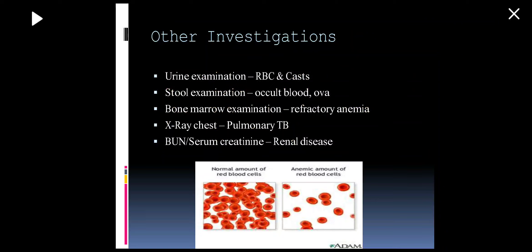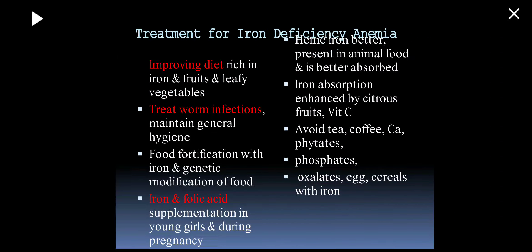Other investigations include urine and stool examination: urine for RBCs and casts if UTI or hematuria is suspected; stool examination for ova, cysts, parasites, and occult blood. Bone marrow examination is indicated in aplastic anemia or refractory anemia where the patient is not responding to iron therapy and hemoglobin electrophoresis is normal. X-ray chest can rule out anemia of chronic diseases like pulmonary tuberculosis. Blood urea and serum creatinine are checked to exclude kidney disease and assess whether erythropoietin production is normal. The treatment of iron deficiency anemia will be discussed next.